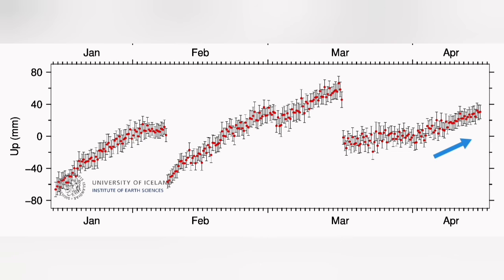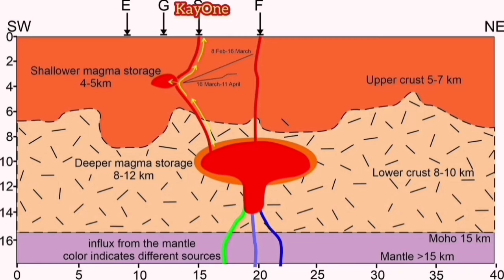I'll take you to the important diagram that the University of Uppsala has published. It shows the local source under the Svartsengi is fed by a deeper source from within the Eldvörp, not on top of the mantle exactly.